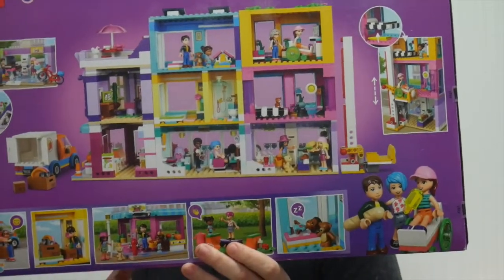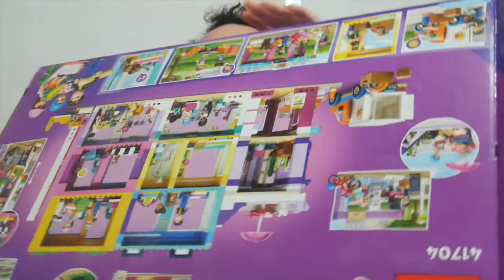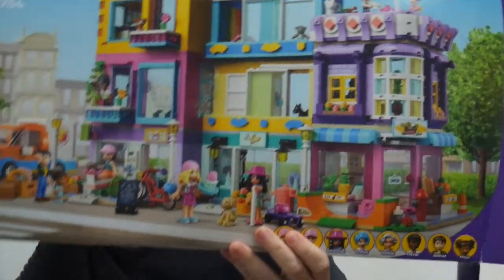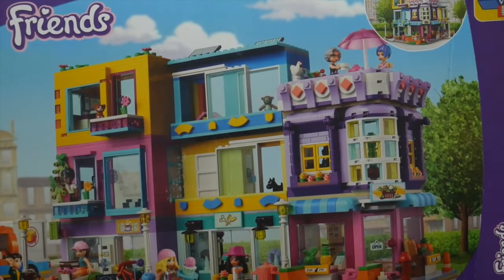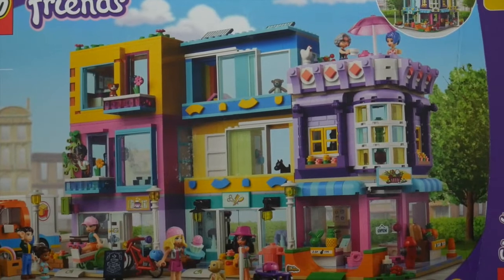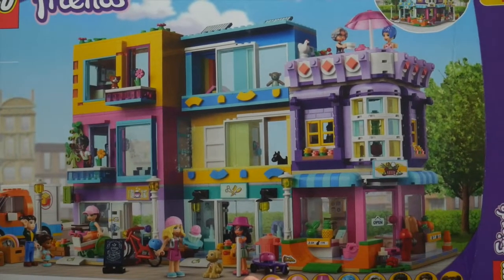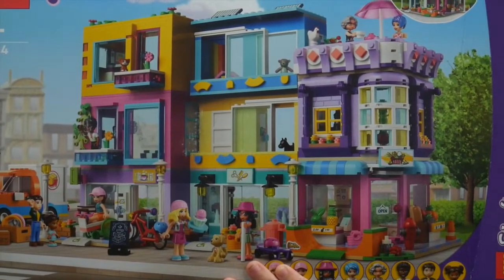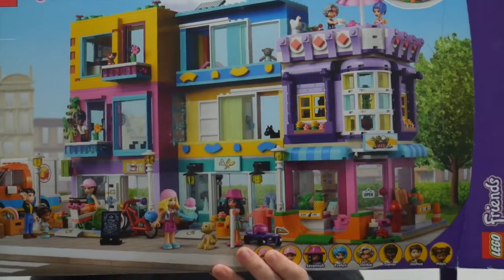This looks all pretty good — it's all super colourful. Set number 41704, Main Street Building is a 1,682-piece Friends set with eight mini-doll figures, released in 2022. The manufacturer's suggested retail price is $229.99, and the current average price on the secondary market is around Australian $202. The set is estimated to retire sometime within mid-2023. Once retired, the expected annual growth will be close to 4% after the second year, valuing the set between $240 and $258 shortly after retirement.